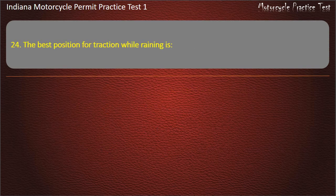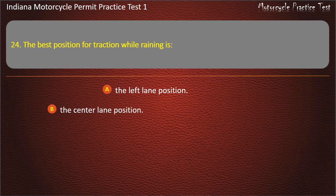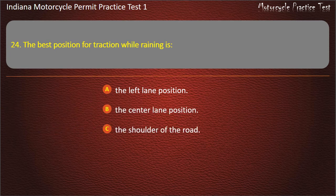Question 24: The best position for traction while raining is: The left lane position, The center lane position, The shoulder of the road, or In the tracks left by other drivers. Answer: In the tracks left by other drivers.